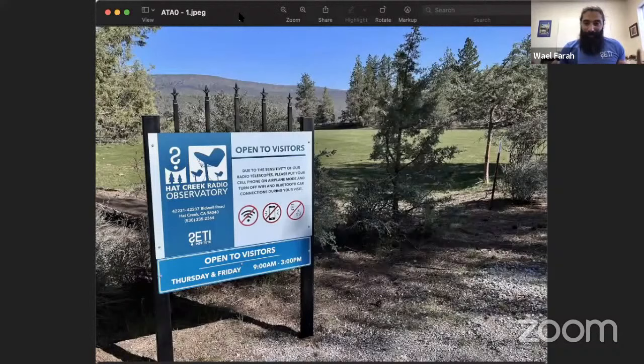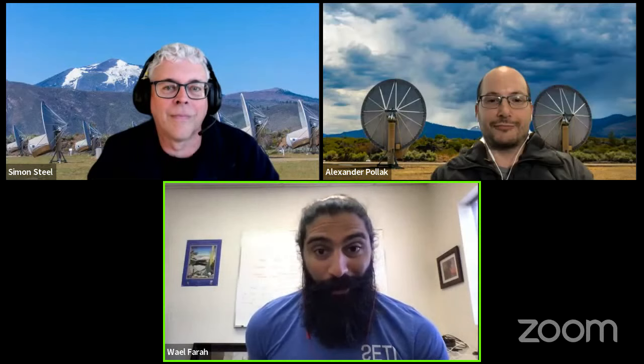The Hat Creek Radio Observatory is basically the entire land where multiple instruments can coexist. An observatory can host multiple instruments, as well as maintenance staff housing and workshops. The Allen Telescope Array, on the other hand, is one instrument hosted on the Hat Creek Radio Observatory.